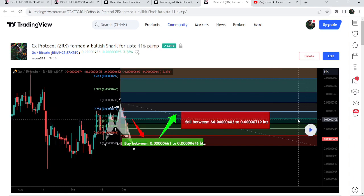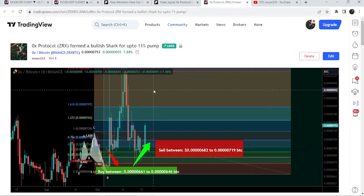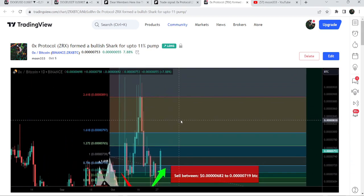You just need to click this play button to see how the price moved after that. To use this option you need at least a free account on TradingView — if you don't have one, you can create one using the link in the video's description. After clicking the play button, you can see the price started a very powerful reversal from the buying zone and rallied beyond the sell targets.